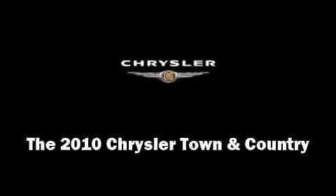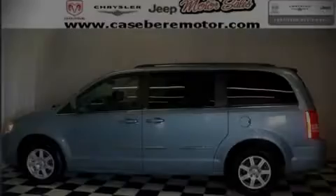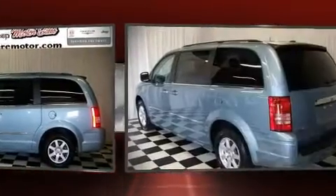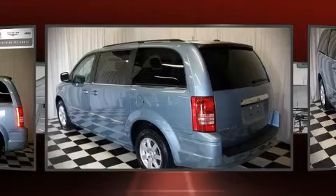This 7-passenger van just recently passed the 10,000 mile mark. It features a front-wheel drive platform, an automatic transmission, and a refined six-cylinder engine.